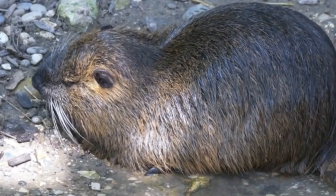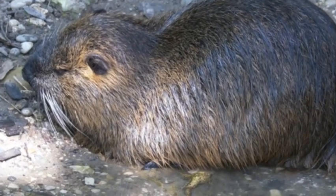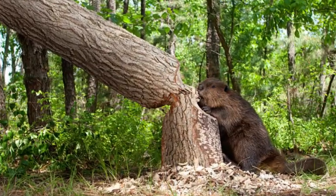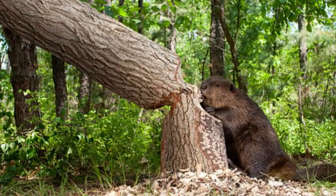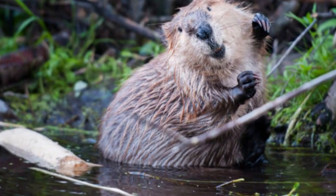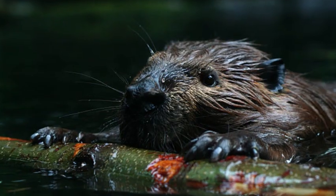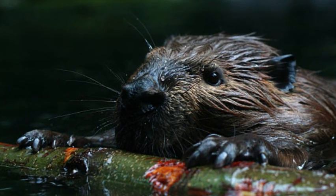Beavers are well adapted to an aquatic lifestyle, with a dense layer of waterproof fur that keeps them warm and dry in the water. They have webbed hind feet that aid in swimming, and their front feet possess sharp claws used for digging, cutting trees, and handling building materials.